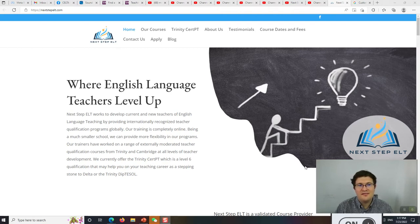Hi! Welcome! This is Matthew. This channel used to be called Sound Practice Language Learning, and now we have an announcement: it's now Next Step ELT.